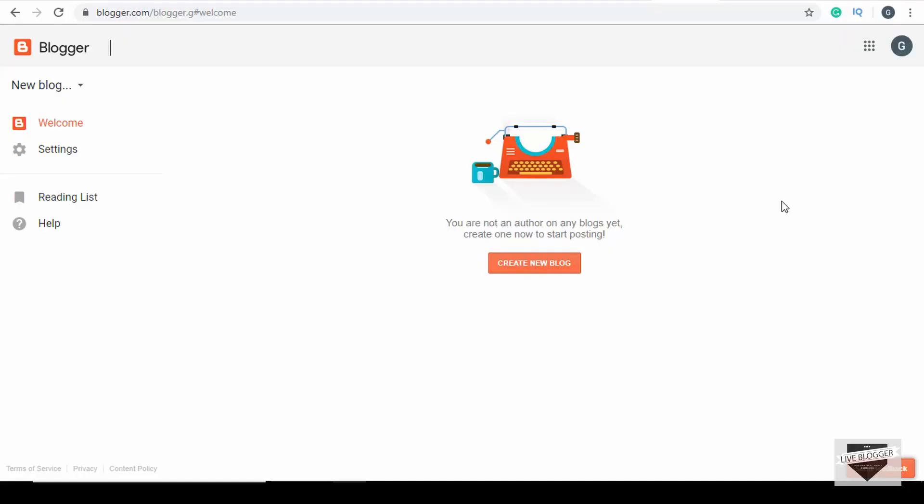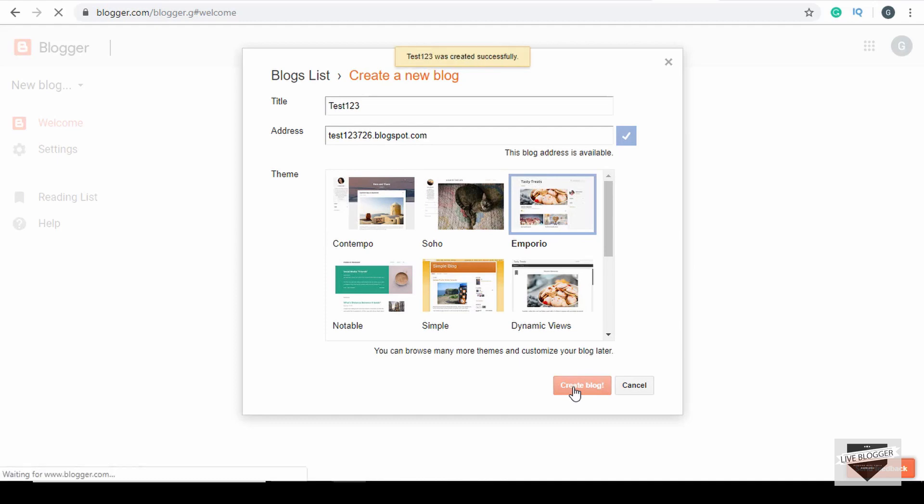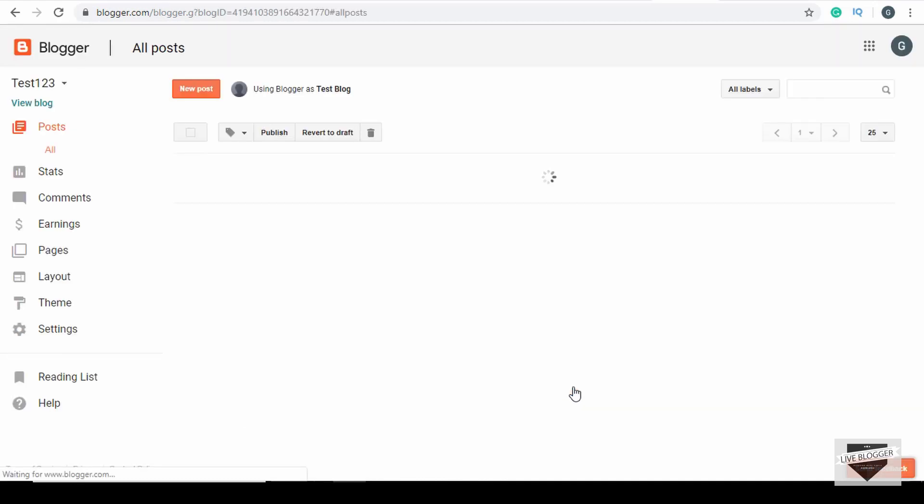If you want to set up a website real quick and start writing your first blog in say a minute or two, Blogger can actually help you do it. You just have to log into your Blogger account with your email, then just click on 'Create a new blog', then name the blog and set a domain name for the blog, then choose the theme you want, and simply click on 'Create blog'. That's it — you have successfully created your website.